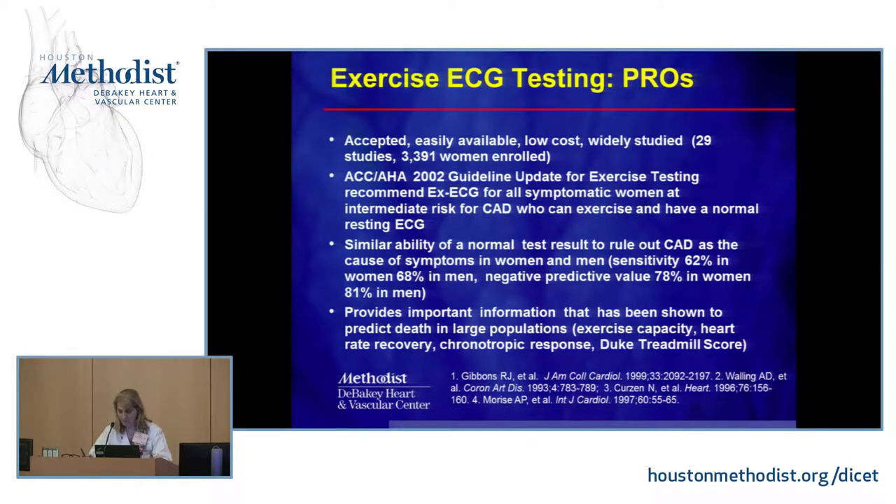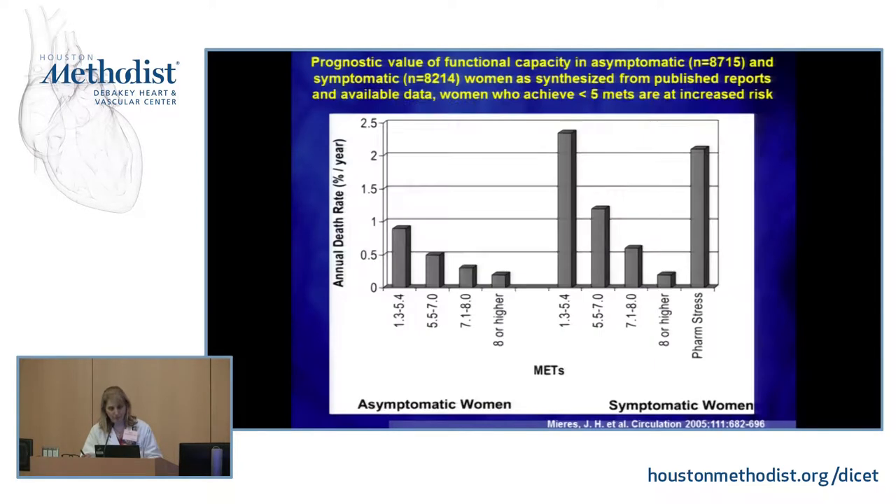The exercise ECG also provides important prognostic information shown to predict death in large populations, including your exercise capacity, heart rate recovery — whether your heart rate drops by 12 beats within a minute — your chronotropic response, and whether that was normal. All of that gets combined into the Duke Treadmill Score, which has also been shown to predict death in large populations.